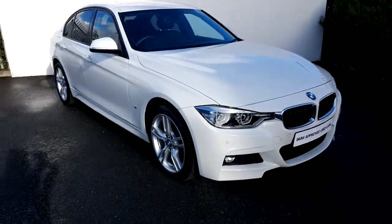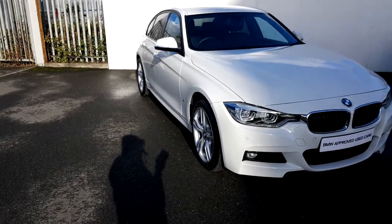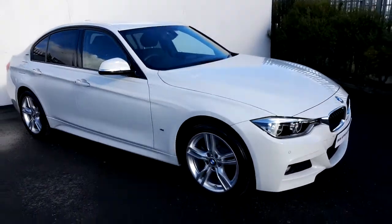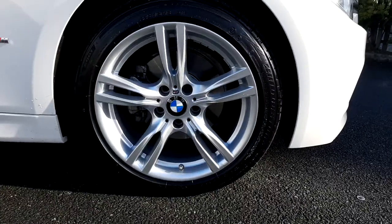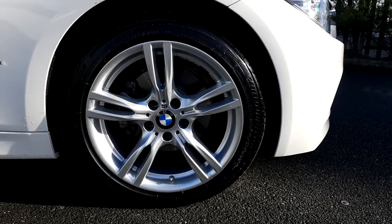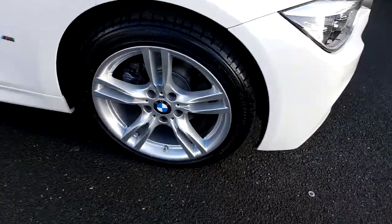This combination gives you great performance and impressive fuel efficiency. This 330e is presented in Alpine White non-metallic paint. BMW comes with 18-inch five double-spoke M Sport alloy wheels, which are fitted with run-flat tires.